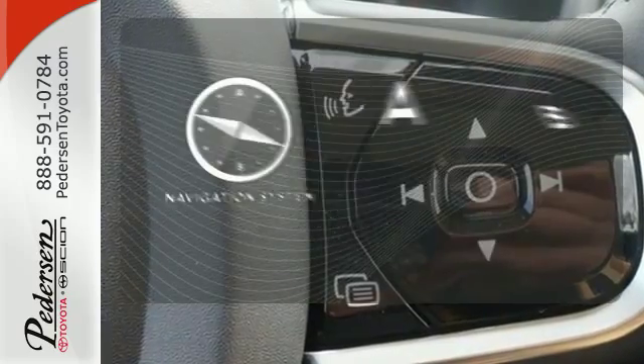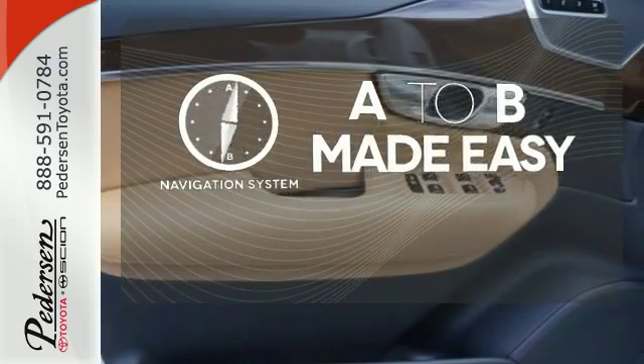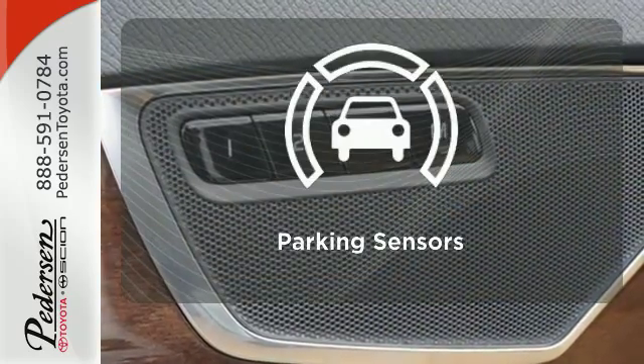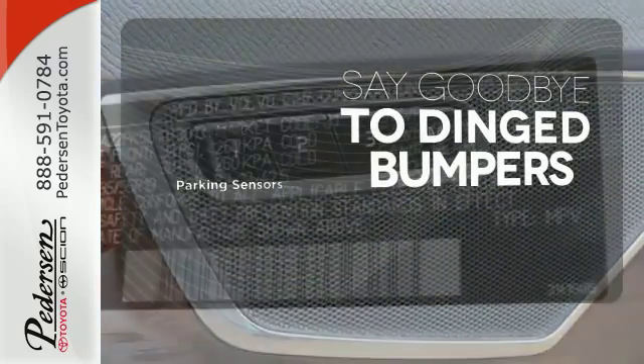Never feel lost again with the navigation system. Loading and unloading your vehicle just got easier with the power liftgate. Parking sensors help keep you safe by alerting you to your surroundings.